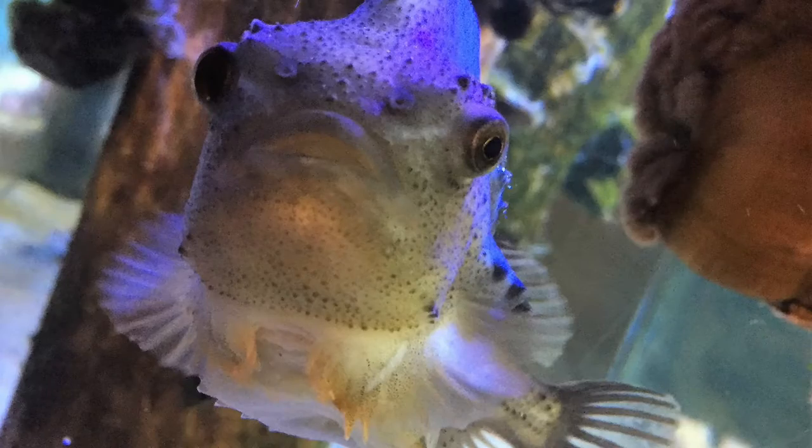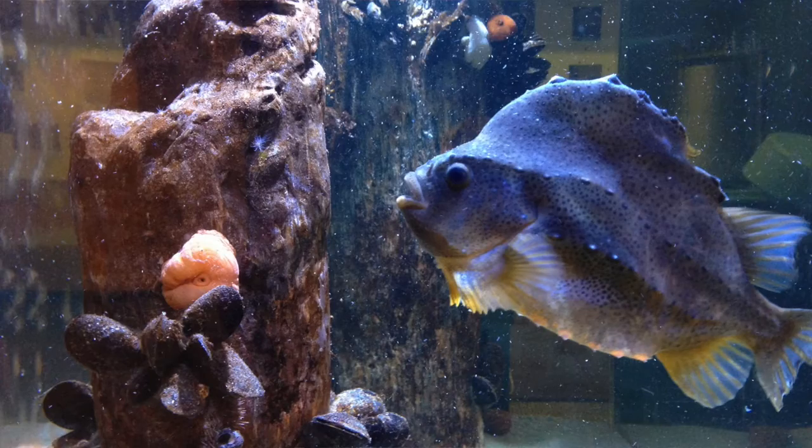The males are a little bit smaller than the females. The females usually run about 16 to 18 inches or so, and the males are about 14 inches. Females being a little bit larger, they can weigh up to about 11 pounds.